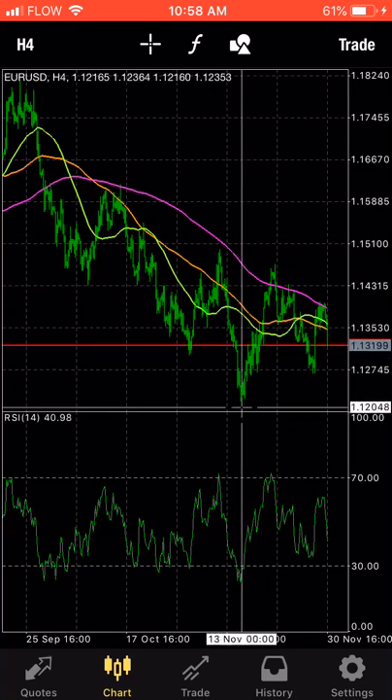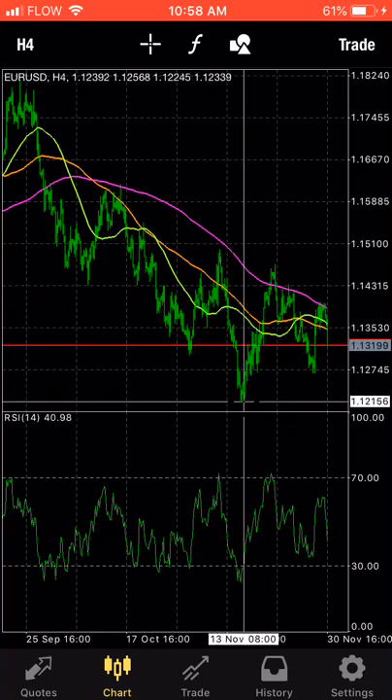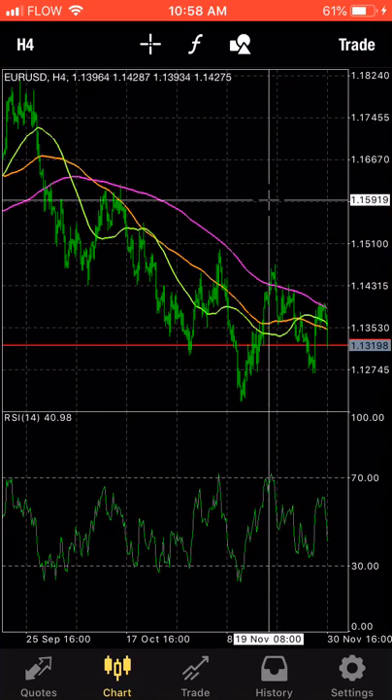A 50% retracement would be 3,000 pips, which takes us up to 1.15. I think that's going to be a strong resistance point, but I think it's going to make the journey back up there.